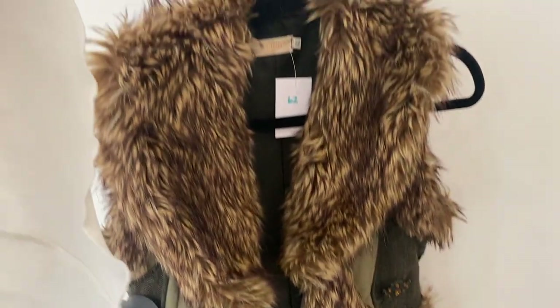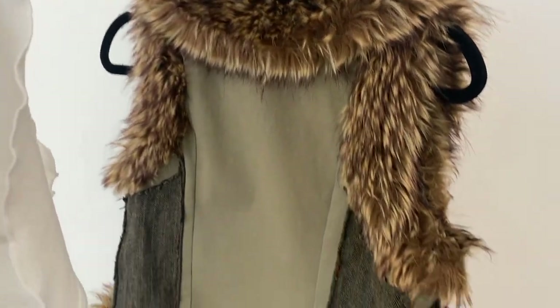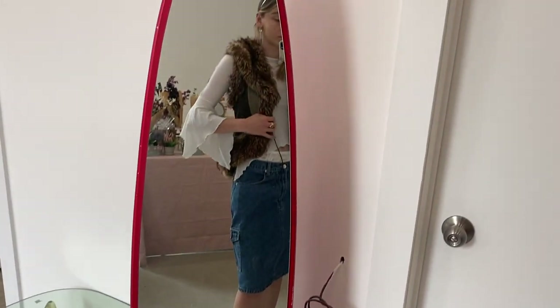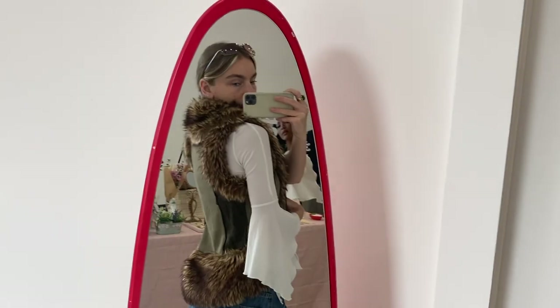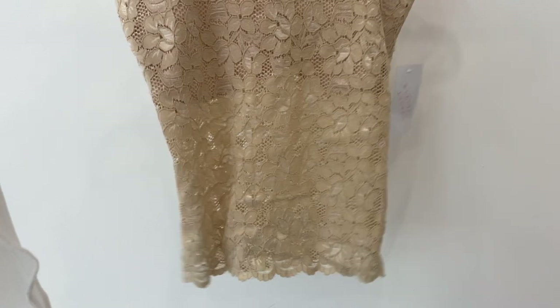So this first piece I found was definitely not the most summery, but it's this beautiful faux fur vest with sort of a tweed material and little flower appliques. It's definitely perfect for fall and winter — I loved it, it just wasn't the season for it, so I thought I should probably focus on the summer things.